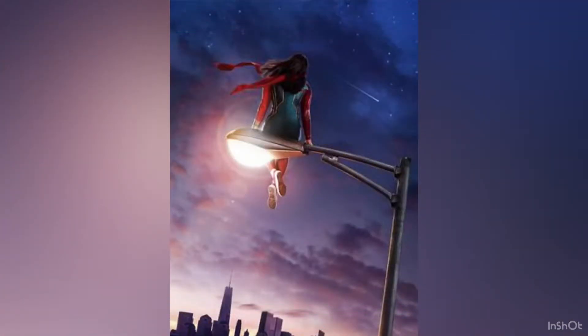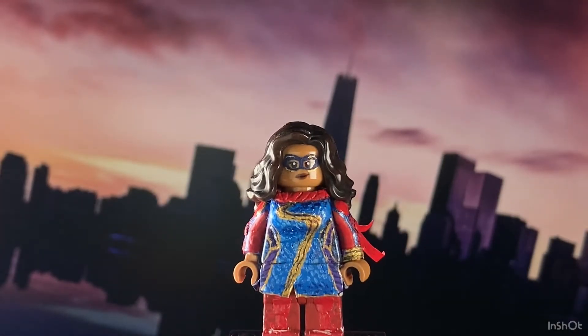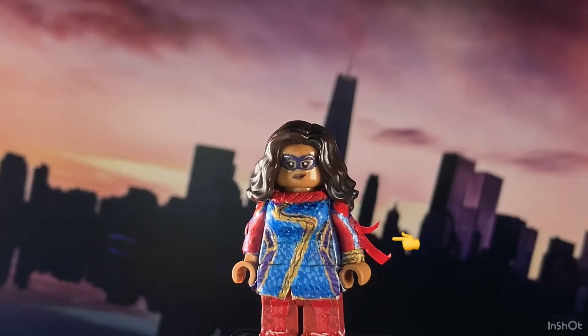So without further ado, here's a good look at the new updated figure. One of the most iconic things about Ms. Marvel is her dupatta, which is that red scarf that she wears.